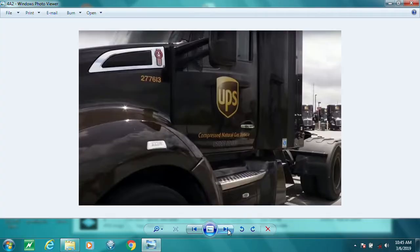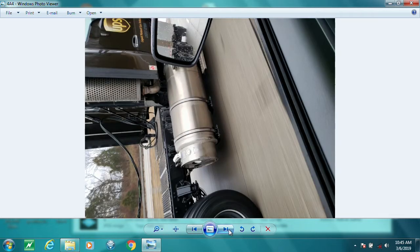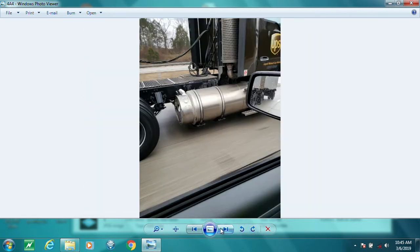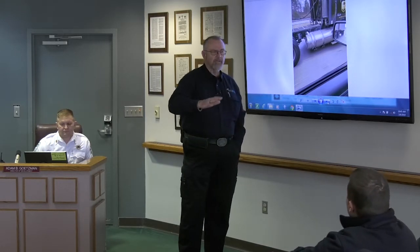My goal is to get you to start looking at these things before the alarm goes off. This is a route truck, so it's in the communities. This one is a LNG — see how different this one looks? You've got to start looking at these because the LNG works very differently than the CNG.